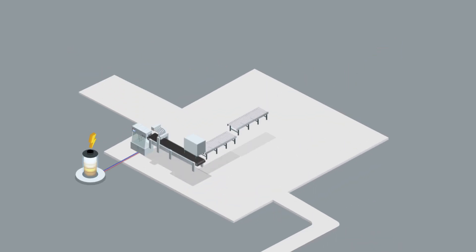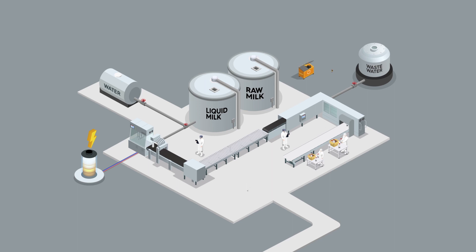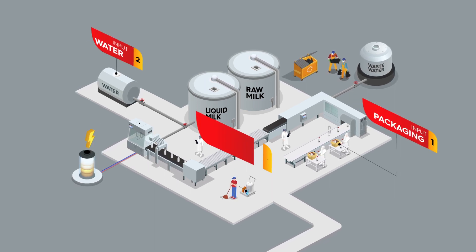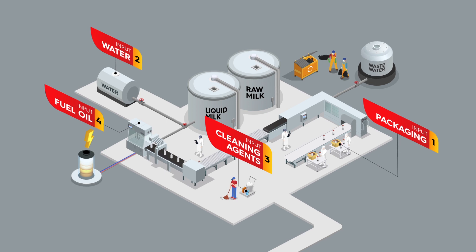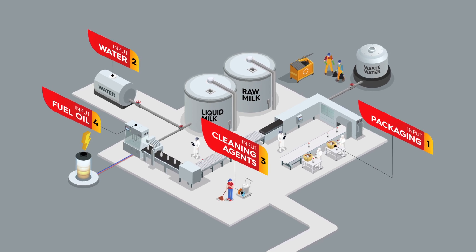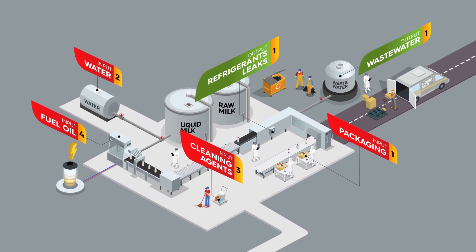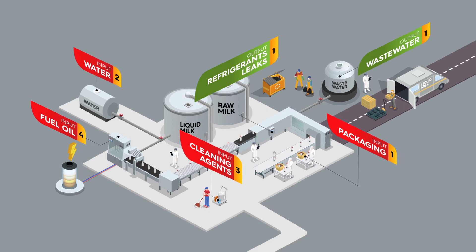The manufacture of the different dairy products involves several processes that use considerable quantities of water and energy, especially the processes required to maintain hygienic and healthy conditions. This stage also produces significant amounts of wastewater, which is extremely polluting due to its high concentration of fats and organic particles.